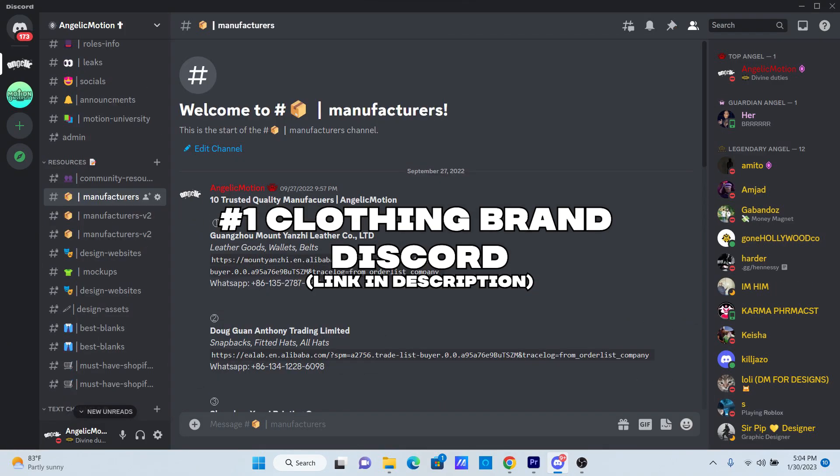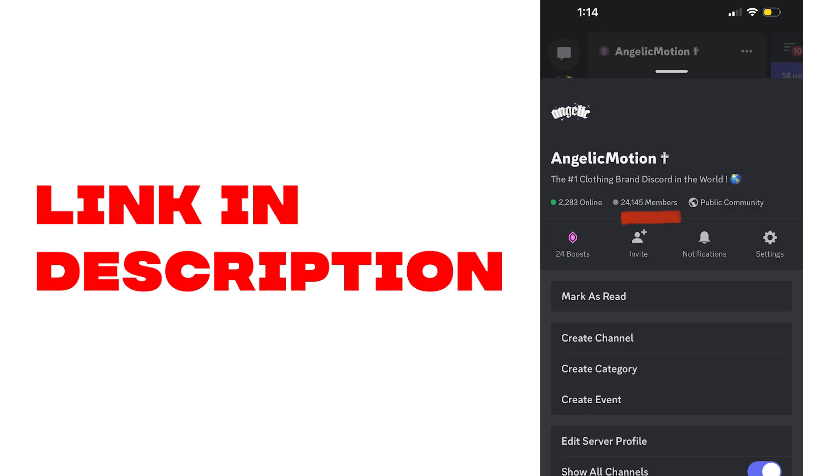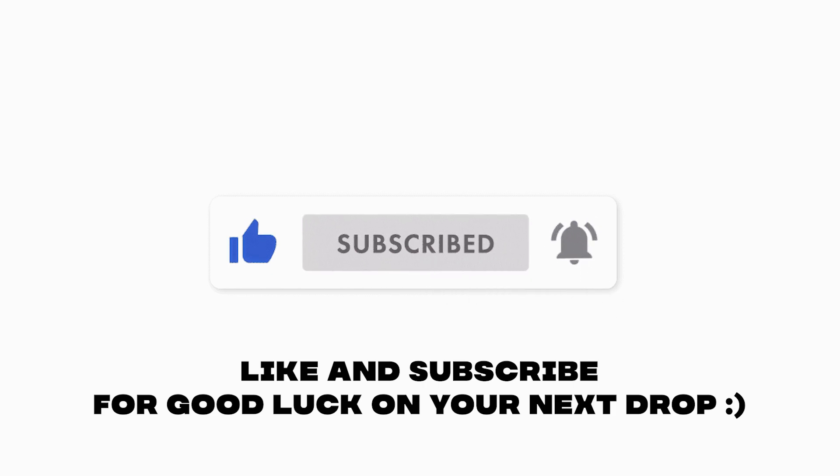In here, we offer a free manufacturing list, design tools, promotion channels, and many other resources. Link in the description. My name is Jarron, and that is exactly how I made $18,347.52 in 24 hours. Hit that like and subscribe button on your way out for good luck. Thank you for watching.